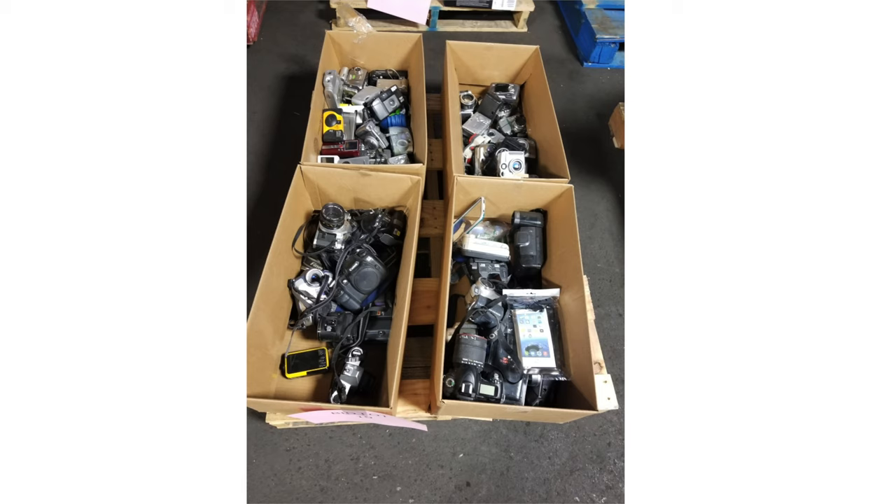He sent me that one image. I didn't want to ask him to send a dozen images of each box. But I could see, in that one image, a film SLR that looked like a Canon AE-1. So that's why I asked him to bid $195 — if it's an AE-1 with a lens, it's probably worth about that, and the rest would be gravy. Little did I know there was a lot of gravy.